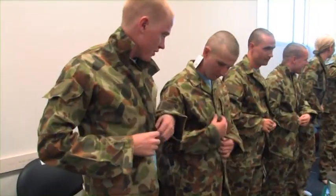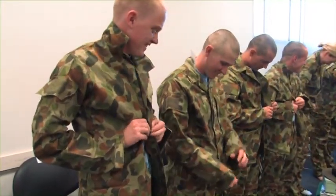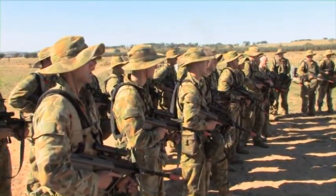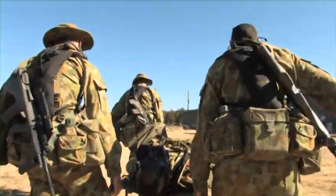The initial kit that the recruits receive is the Disruptive Pattern Camouflage Uniform, or DPCU for short. This is the main working uniform worn at 1RTU.